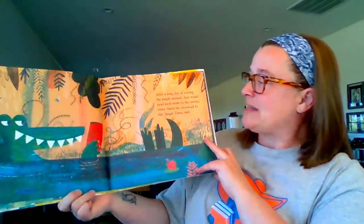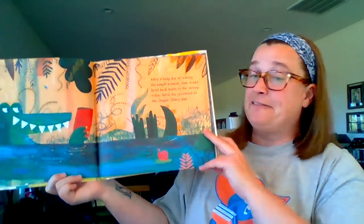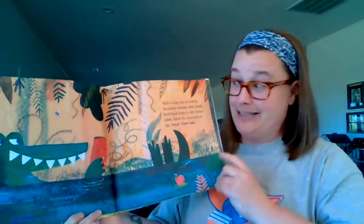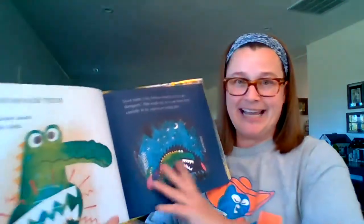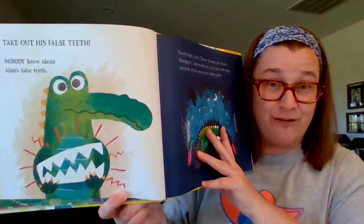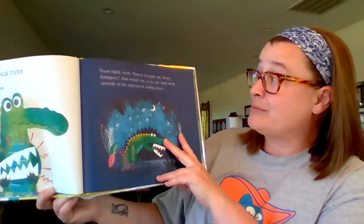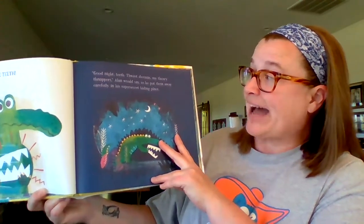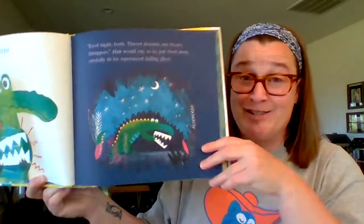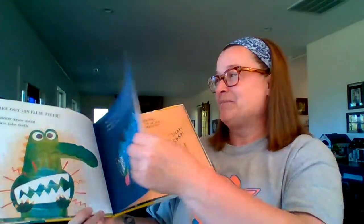After a long day of scaring the jungle animals, Alan would head back home to the swamp, relax, finish the crossword in the Jungle Times, and take out his false teeth. Nobody knew about Alan's false teeth. Good night, teeth. Sweet dreams, my scary snappers, Alan would say as he put them away carefully in his super secret hiding place.